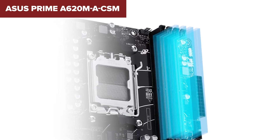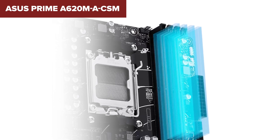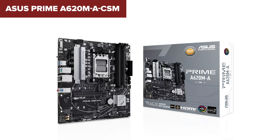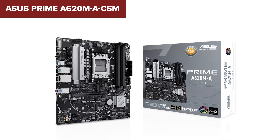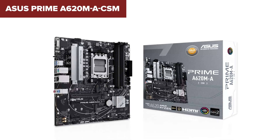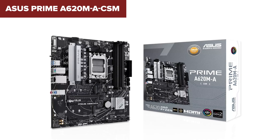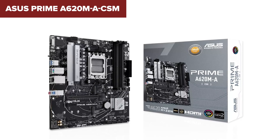Overall, the ASUS PRIME is a dependable option for users seeking to build a cost-effective system with the latest AMD Ryzen processors and DDR5 memory. It provides essential features and solid performance, making it a good choice for budget-conscious builders. Check out the link in the description below to purchase it on Amazon.